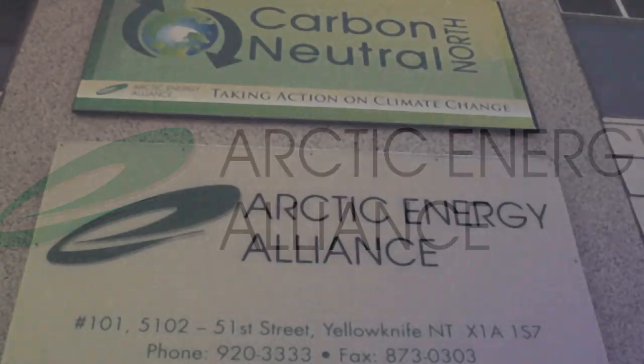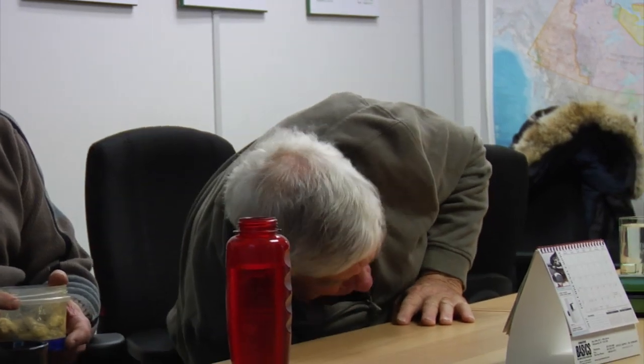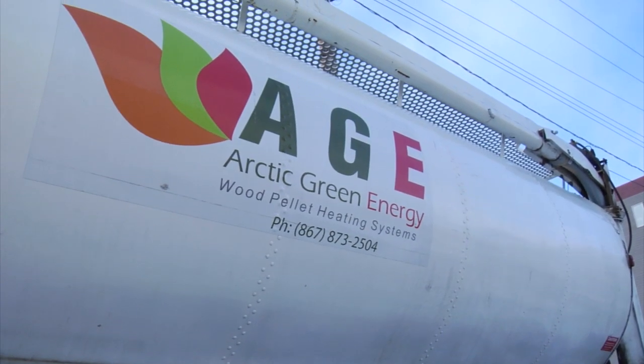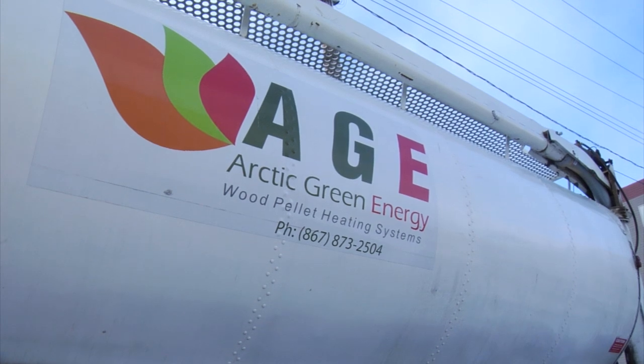I'm Bruce Elliott, Art of Green Energy. We've been doing it now for eight years. We were one of the first in North America to bring in large size European wood boilers. This is proven technology — it's not something that's going to go away.